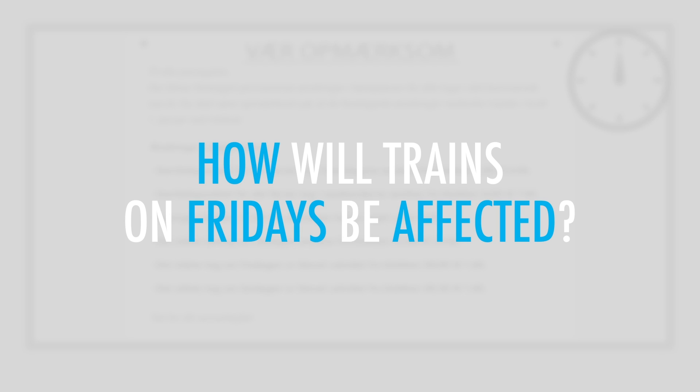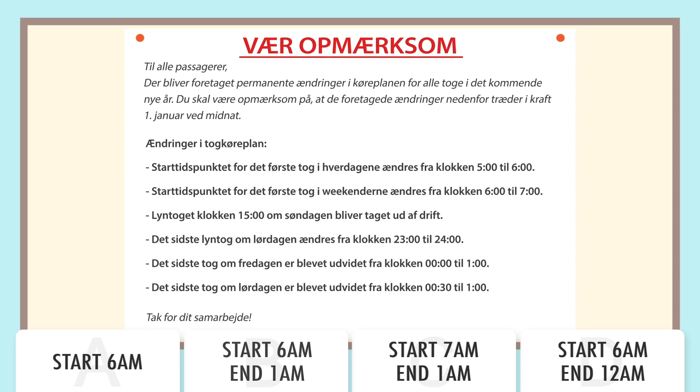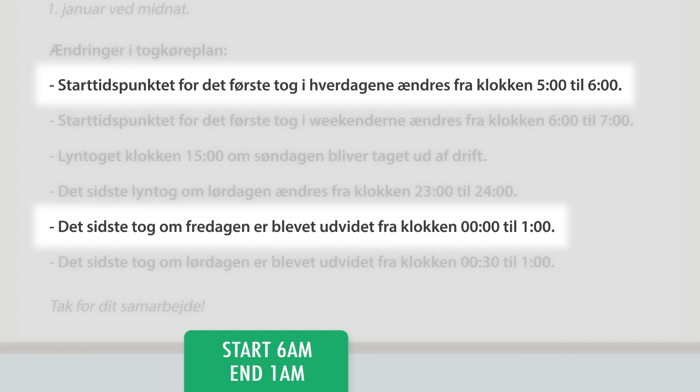How will trains on Fridays be affected? Trains on Fridays will now start at 6am and will end at 1am.